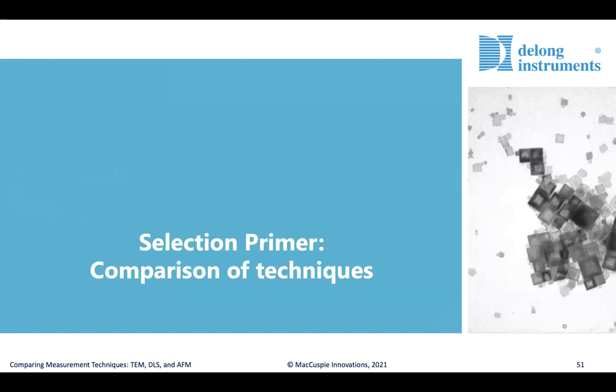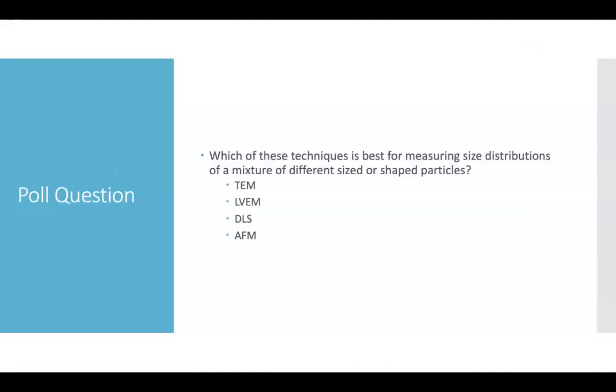Now that we have a foundation in these different techniques, let's move into the comparison section and synthesize all of this into a selection primer. A poll question about which technique is best for measuring size distributions of a mixture of different sizes or shapes of nanoparticles is presented, noting there may be more than one correct answer.